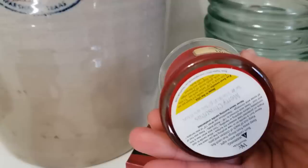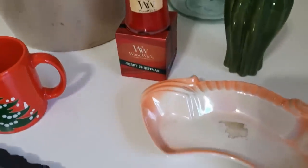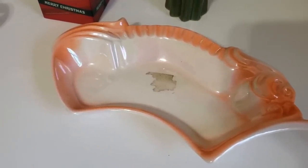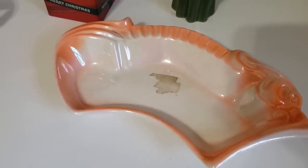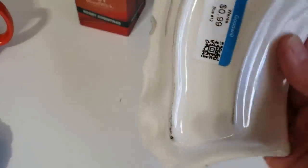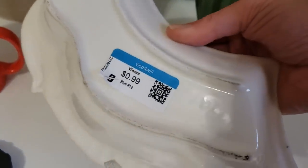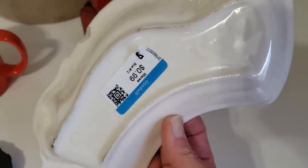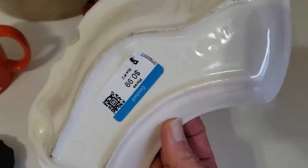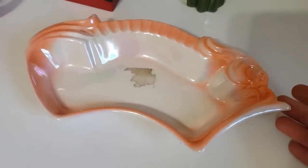I just couldn't leave this lovely piece of California pottery behind. I think it's a part of a set that goes around a lazy Susan with a center dish. It does have an old chip on the back, but I couldn't bear the thought of it going into the landfill. There's the California pottery mark. I paid 99 cents for it, I value it at $15 with that chip.